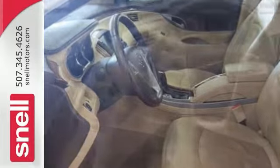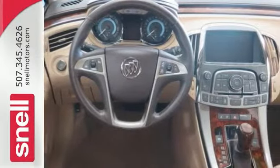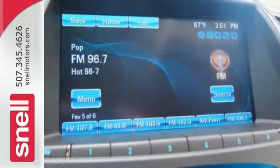It's nicely equipped. It has the heated leather seats, wood grain interior trim, OnStar, and the touch screen display. This luxury sedan also has satellite radio.